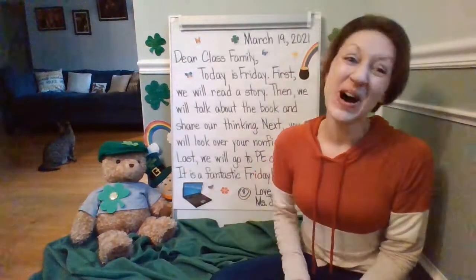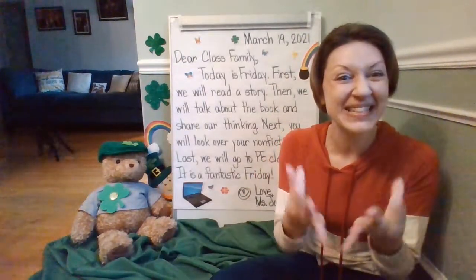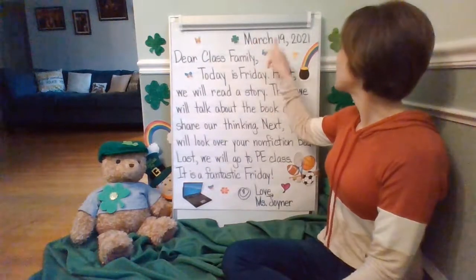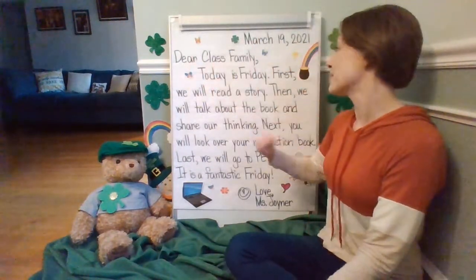Are you ready? Show me that you are a team and a class family. Follow with your eyes and listen with your ears. Use your finger to point. Ready? March 19, 2021. Dear class family,